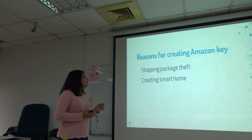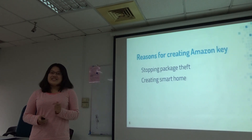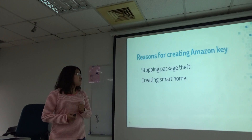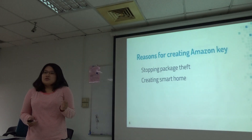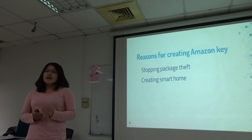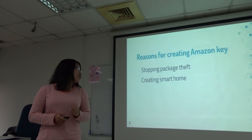The reason for creating Amazon Key: according to the news, there are about 400 million deliveries done in the United States during the Christmas holiday alone. However, nearly 26 million people claim that their package has been stolen from the doorstep, right in front of the door. So Amazon Key can potentially stop package theft. Amazon is also trying to persuade people to connect everything to the internet and create a smart home.